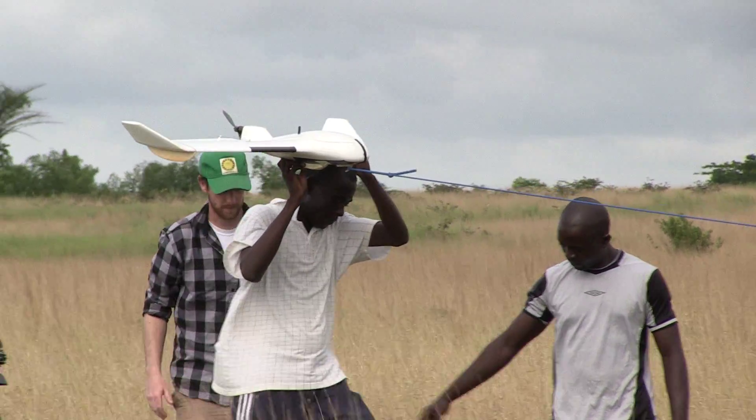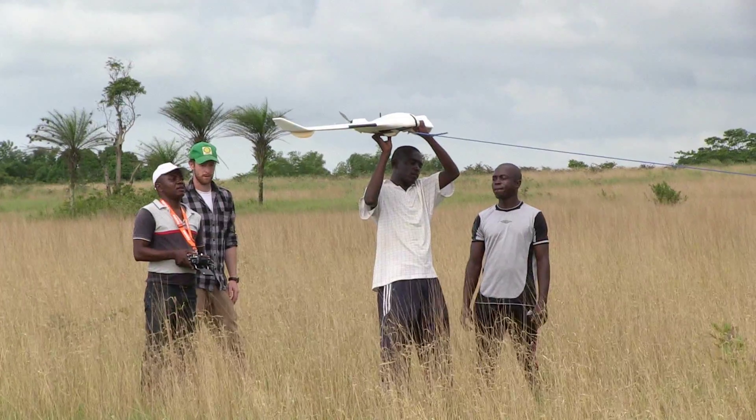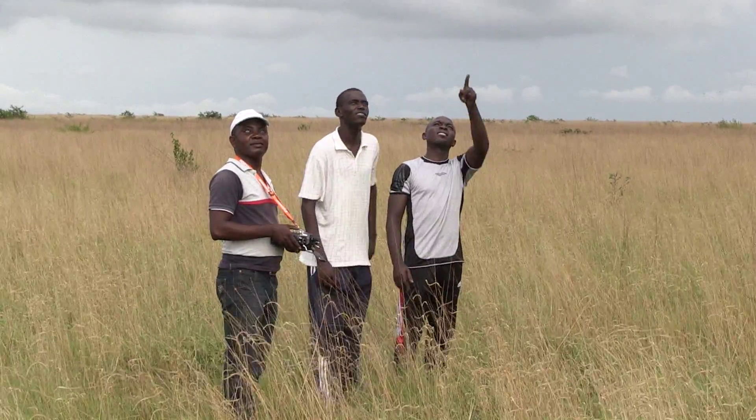After a short classroom introduction to theory and safety, the drone team began hands-on training focused on takeoffs and landings, computer-assisted manual flight, and full-auto mission planning and mapping.